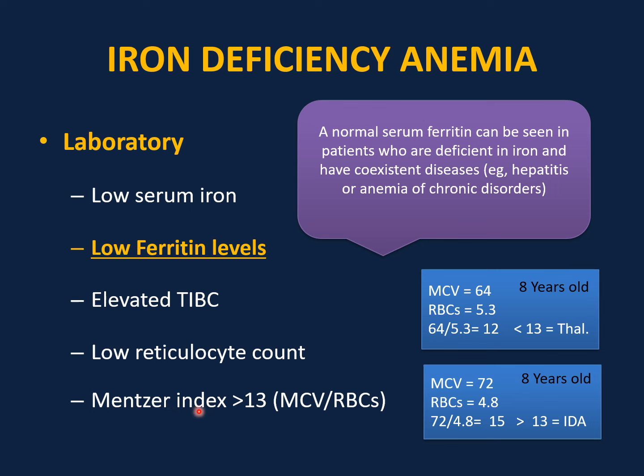The Mentzer index is suggestive (not diagnostic) of iron deficiency anemia if it is more than 13. To calculate: MCV divided by red blood cell count in millions. For example, MCV of 64 divided by RBC of 5.3 equals 12 — less than 13, suggesting thalassemia. In thalassemia, red cell count is usually normal or elevated. In iron deficiency anemia, the body is not making enough red blood cells, so RBC will be low. For example, MCV of 72 divided by RBC of 4.8 equals 15 — more than 13, suggesting iron deficiency anemia. Less than 13 suggests thalassemia; more than 13 suggests iron deficiency anemia.